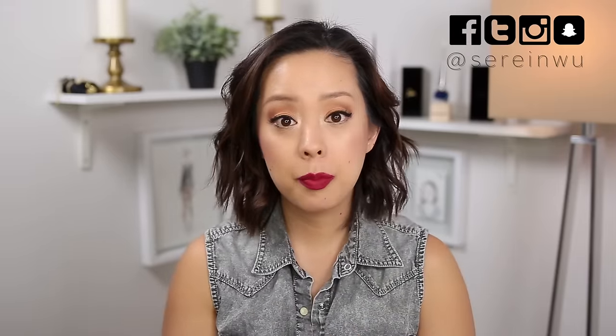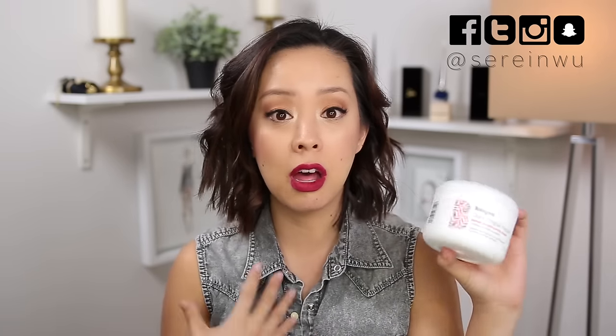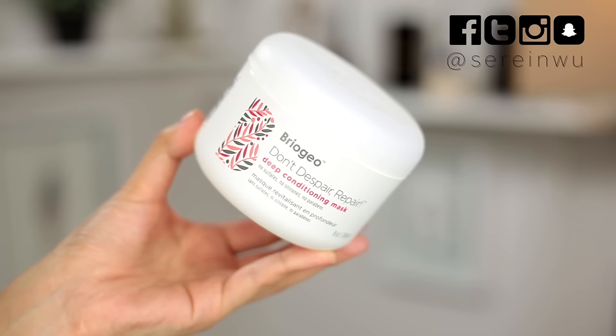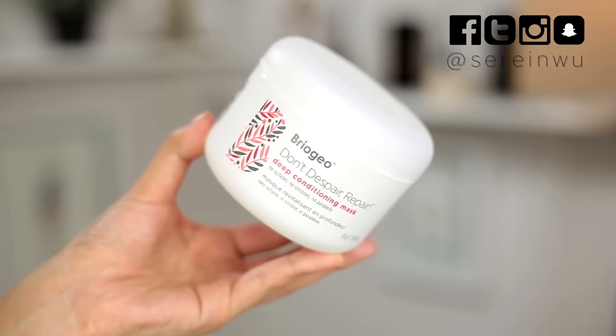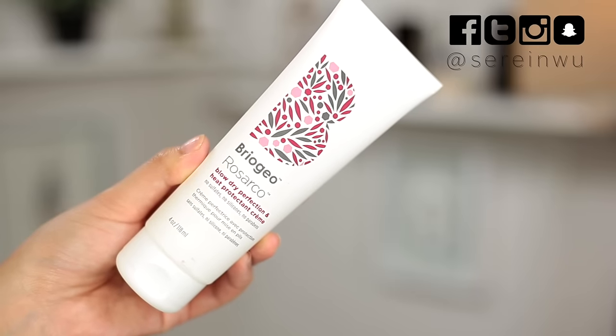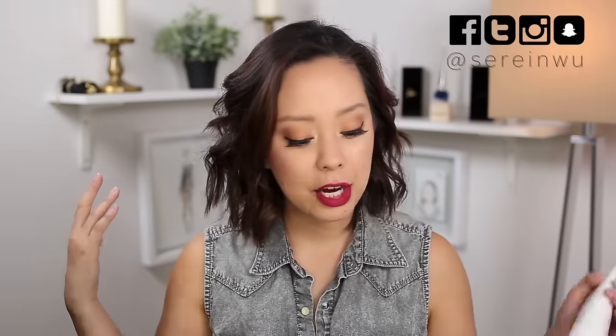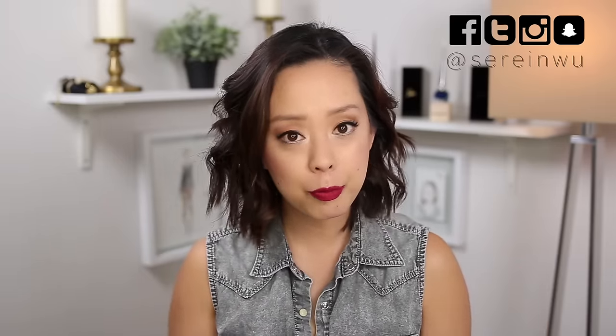Briogeo is a completely plant-based hair care line for all of your hair care needs. I first discovered them through their Thickening Spray and then I fell in love with their hair mask, which is their Don't Despair Repair Deep Conditioning Mask. I then discovered their newest product, the Rosarco Blow Dry Perfection and Heat Protectant Cream, which is really great for those of you who use a lot of heat on your hair, which I do. If I'm leaving the house, 90% of the time I'm going to be applying heat to my hair, which can be very damaging.